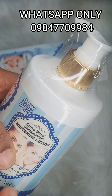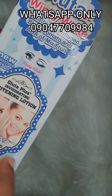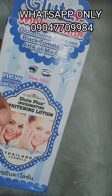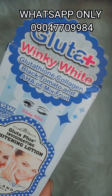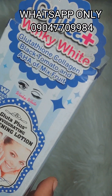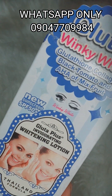It lightens effectively and it's very lovely. This is how it looks — Thailand formula, made in Thailand. It is good for skin lightening, and for somebody that is already light-skinned and just wants to maintain their fair complexion, this product is the best. It's super lovely, mild, and smells so great. If you're interested, order from us — we can deliver anywhere in the world and nationwide too.